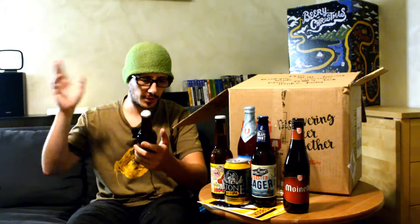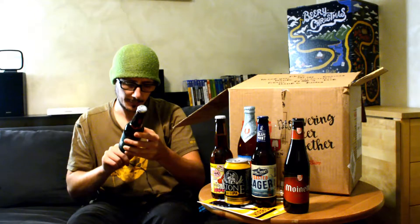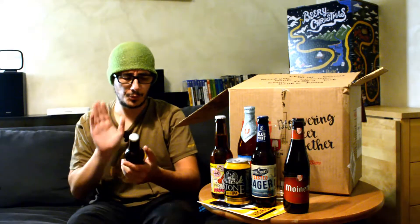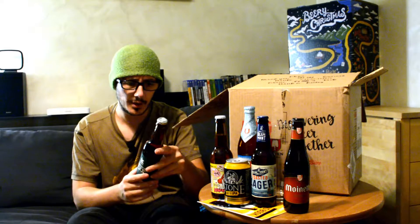L'immancabile Keys, che ormai sono quattro mesi che ce la stanno proponendo in ogni salsa. Vi rimetto qua sopra tutti i mesi in cui abbiamo trovato una Keys, sempre birrificio olandese, quindi due birrifici olandesi questo giro. Questa è una doppio malto, per la dicitura italiana, 8 gradi e mezzo: deve essere una bella mazzatina.